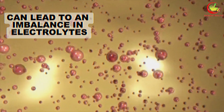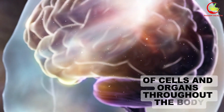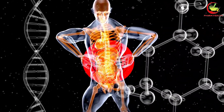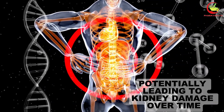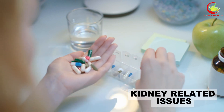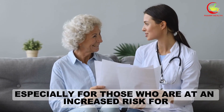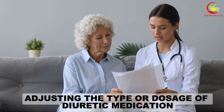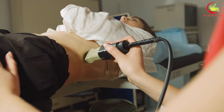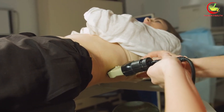Reduced kidney function can lead to an imbalance in electrolytes, such as potassium and sodium, which are critical for the normal operation of cells and organs throughout the body. Prolonged or excessive use of diuretics may exacerbate this situation, potentially leading to kidney damage over time. Healthcare providers often monitor people closely when prescribing these medications, especially for those at increased risk for or currently with kidney impairment. Adjusting the type or dosage of diuretic medication alongside regular kidney function assessments can help mitigate the risk of adverse effects.